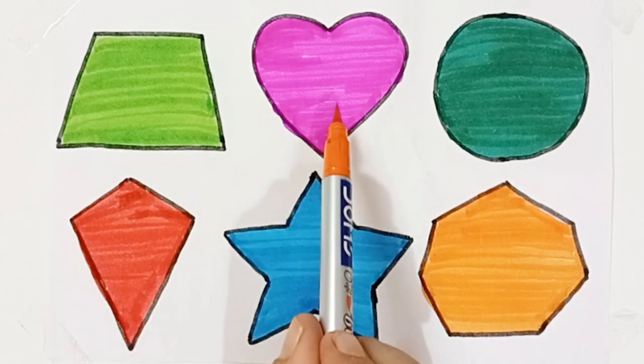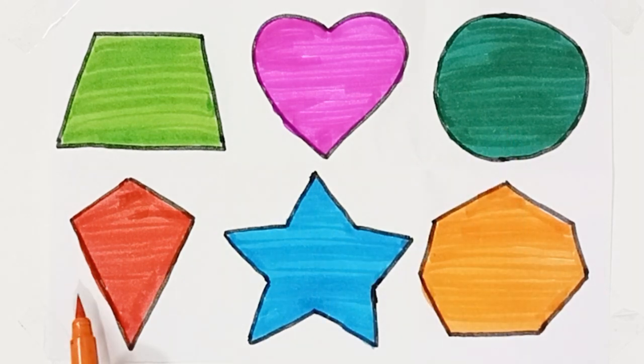Trapezoid, heart, circle, kite, star, heptagon.